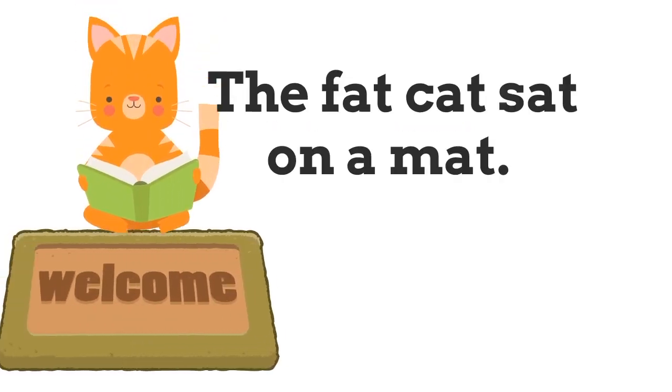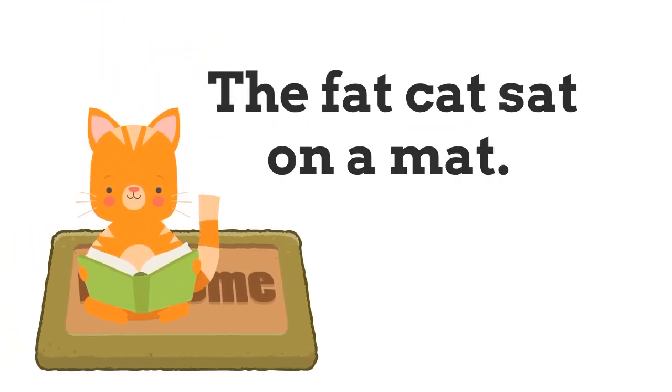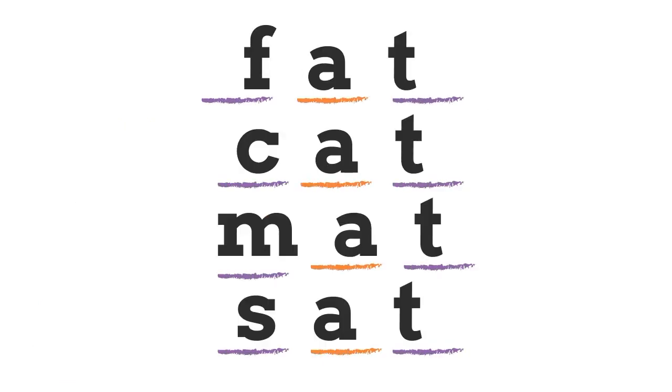Look for the CVC words: 'The fat cat sat on the mat.' That's right — 'fat', 'cat', 'sat', and 'mat' are all CVC words with a short A sound. Consonant, vowel, consonant.